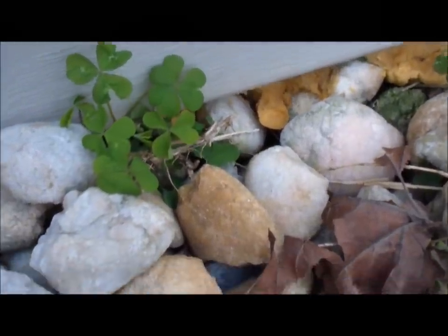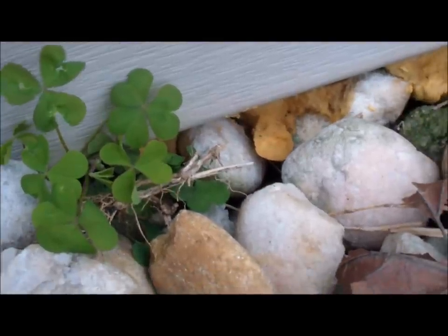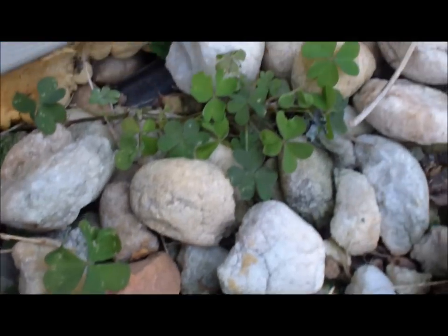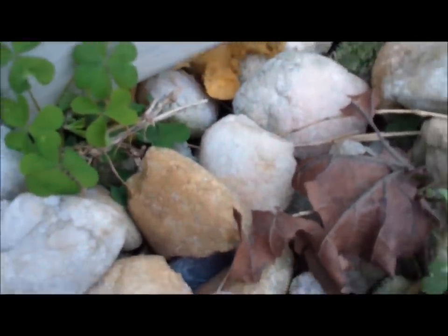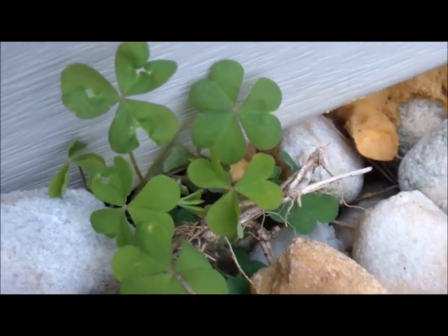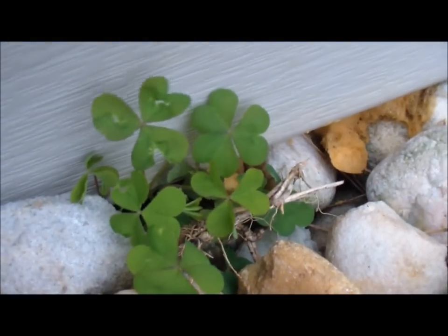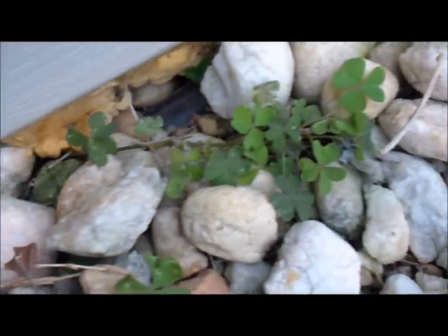I didn't think I had any of this, but that is oxalis right there. Oxalis is a good edible — I've eaten a lot of it. You're not supposed to eat a lot of it because it has oxalic acid, but so does chocolate. It's also called wood sorrel. It'll get a little yellow flower. Notice the heart-shaped leaves — that's how you know it's not clover. The leaves are really tangy and pretty good. It's just a little trail-side nibble, but don't eat too much.